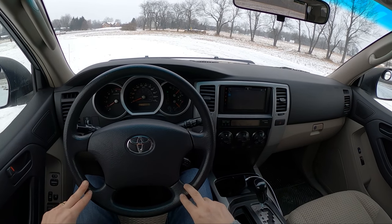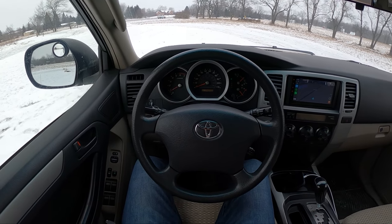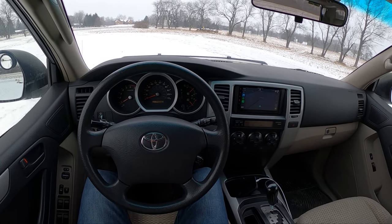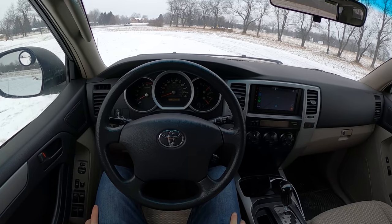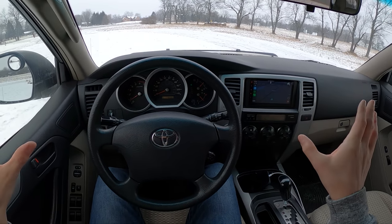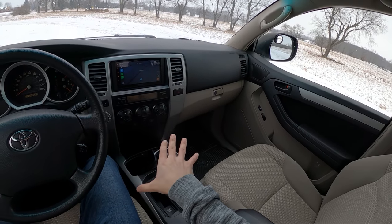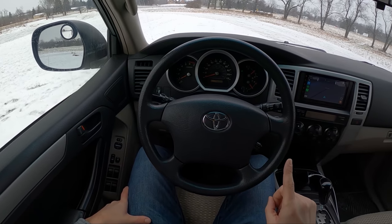I don't have to worry about frame rot or difficulty pulling things apart — everything has been easy to work on. One of the first things I did was take it to Crown Rust Control; they sprayed underneath, in the door jams, and all the panels. I highly recommend that method of rust proofing for these Toyota body-on-frame trucks. It can't save your truck if it's already rusted, but it'll help keep it from getting worse. Crown uses a very thin oil that creeps everywhere and doesn't seem to affect the rubber seals on Toyotas.